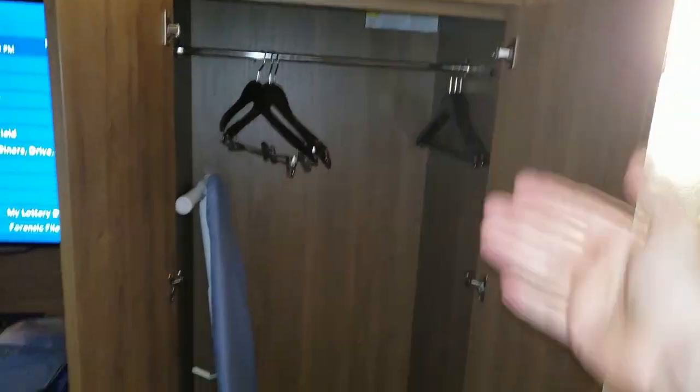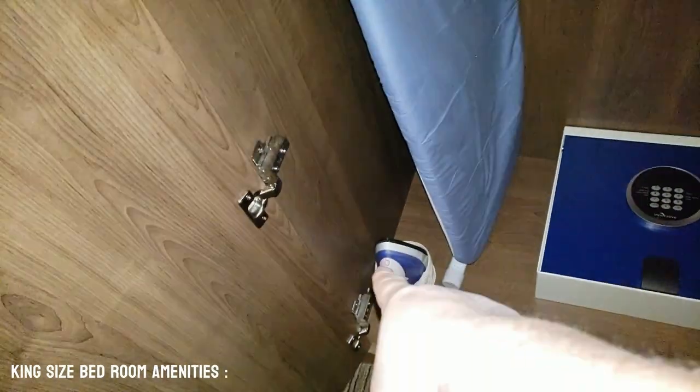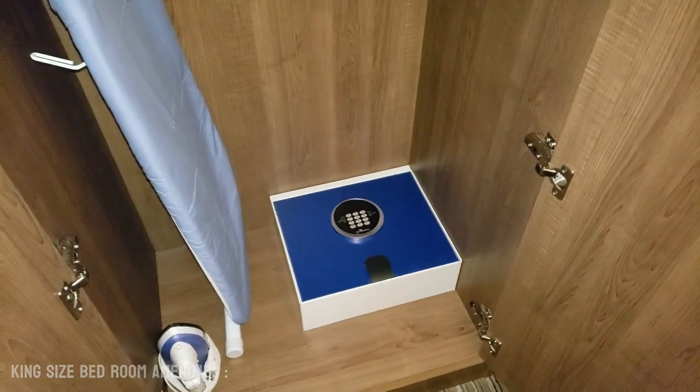Inside the wardrobe we do have six hangers, a full size ironing board, a full size iron, and a little safe so you can put your valuables.